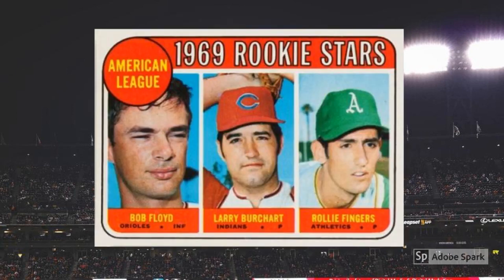1969 Topps Rollie Fingers Rookie Card No. 597. We already spilled past our normal top ten with Yaz above, so why not include one more? Especially since it's a rookie card of a pitching legend, showing him before his patented handlebar mustache took over his face. Fingers shares his rookie card with Bob Floyd and Larry Burchardt, which doesn't seem to have affected the card's value much one way or another. It's a $40 plus item in PSA 7.